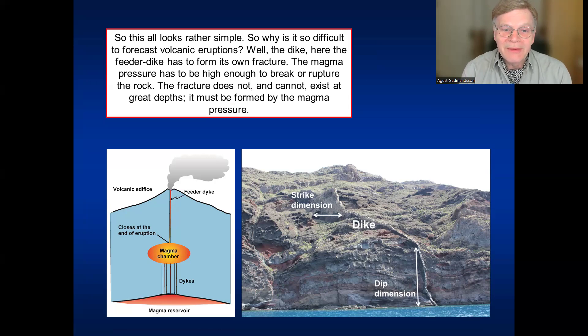So this all looks very simple: a volcanic eruption simply happens when magma is able to flow from its source to the surface. But the magma-filled fracture — the dike — has to propagate through all these layers, and that's where the complexity comes in. First, the magma pressure in the magma chamber must be high enough to rupture the roof. Additionally, it must be high enough to allow the magma to propagate towards the surface. There are no open fractures at kilometer's depth waiting for magma — they cannot exist there.